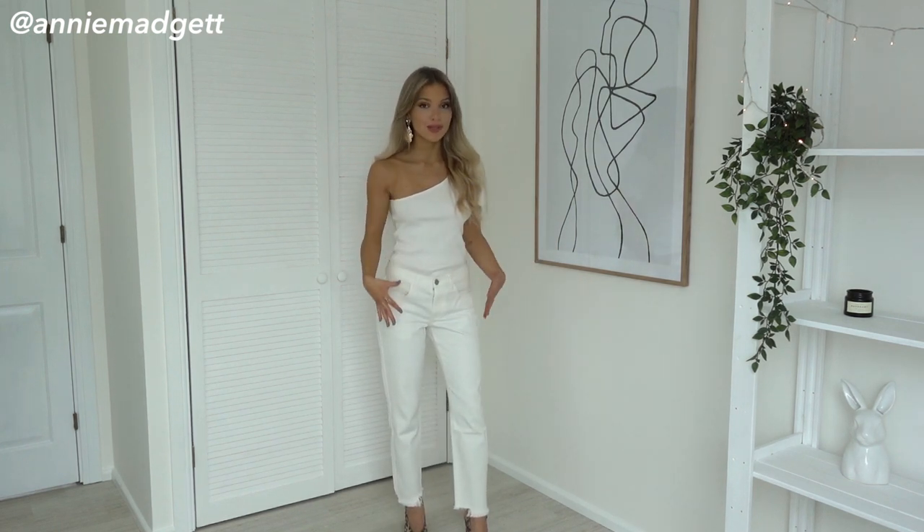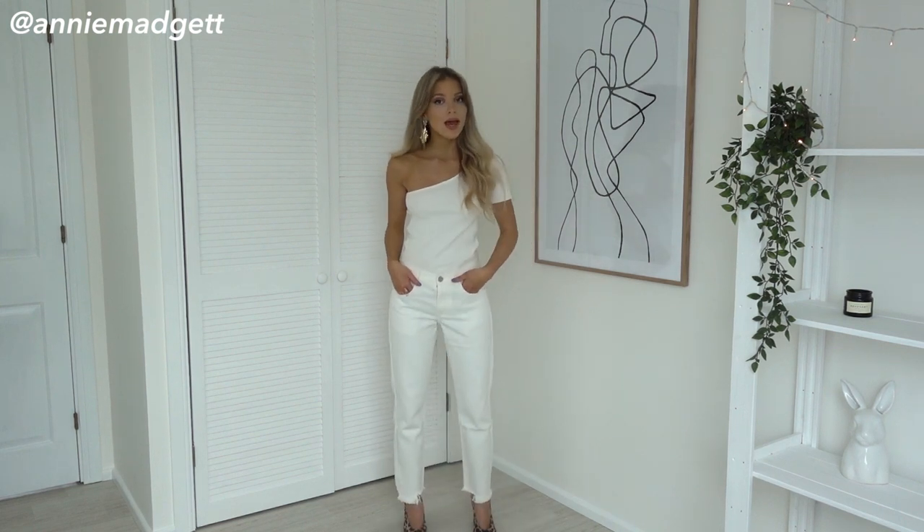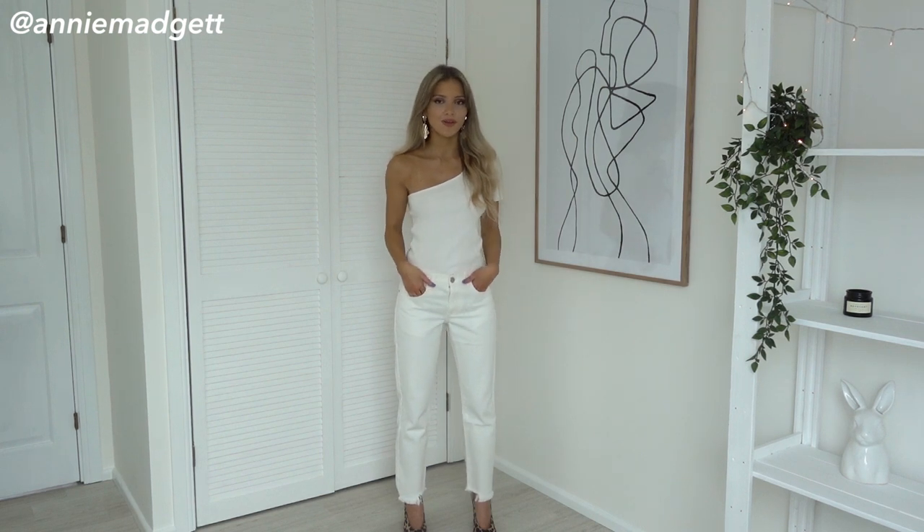I'm totally raving about these jeans because you guys know how difficult it is for me to find jeans for my legs. So these are from Nasty Gal. The top is from Mango and the shoes are from Nasty Gal. I think the shoes on Nasty Gal are sold out, however the retailer are selling them on ASOS. So I'll link everything down below for you.